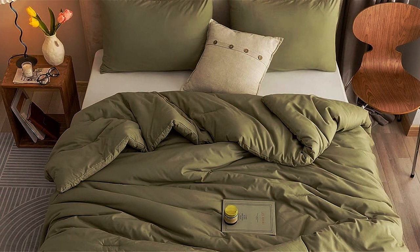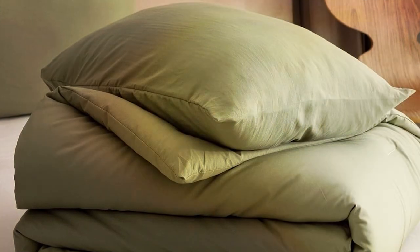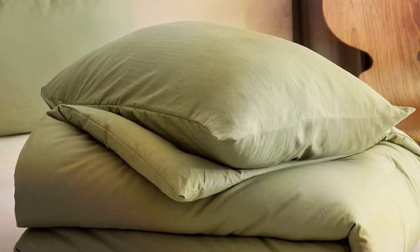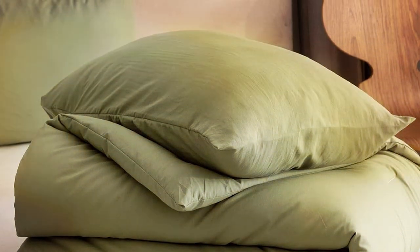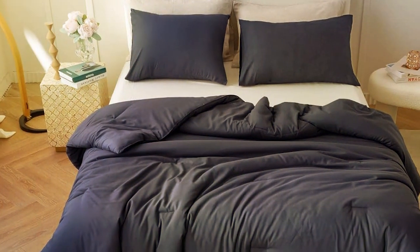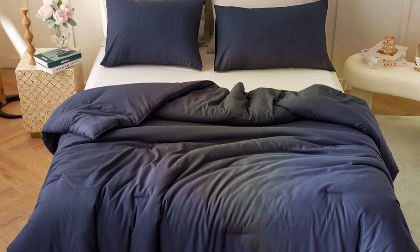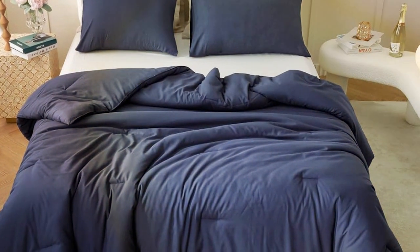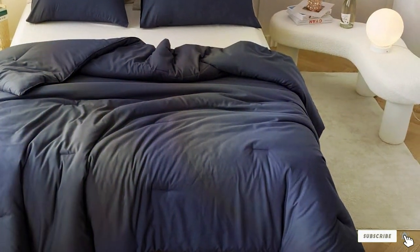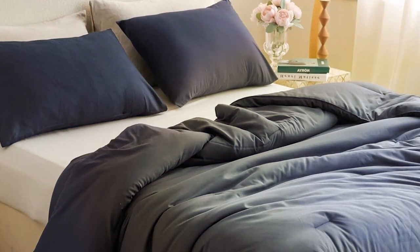One of the standout features of this comforter set is its versatility. It's suitable for all seasons, ensuring that you stay comfortable no matter the weather outside. Whether it's a brisk winter night or a balmy summer evening, this comforter will provide the perfect level of warmth. In summary, the ROSGONIA Queen Comforter Set in Olive Green combines style, quality, and comfort, making it an excellent addition to your bedroom decor.